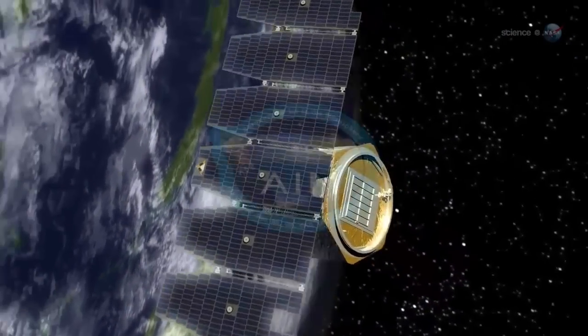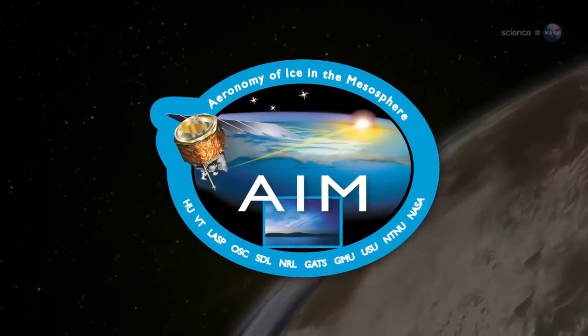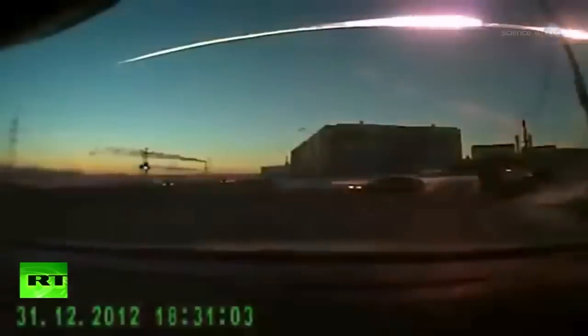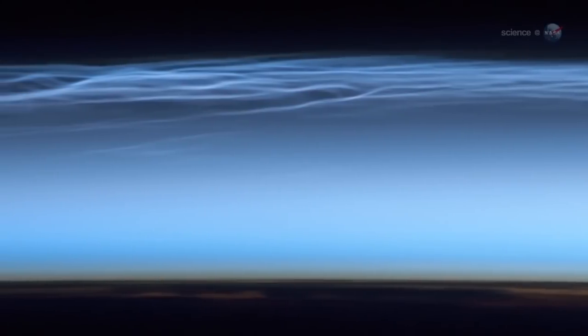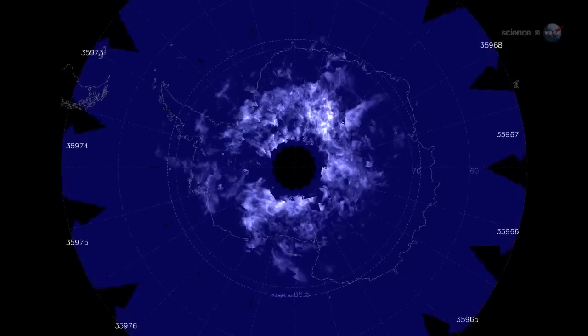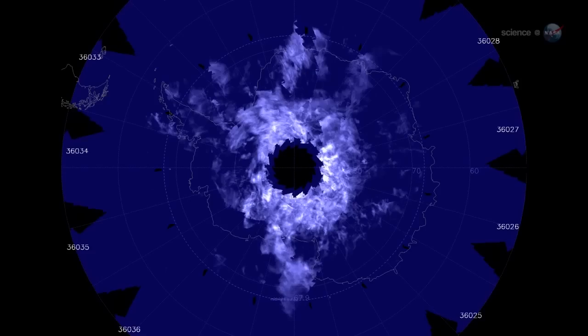Studying NLCs is the prime mission of the AIM spacecraft. Since it was launched in 2007, AIM has made many key discoveries, including the role of meteor dust in seeding NLCs, and the way NLCs are affected by long-distance teleconnections in the atmosphere. More discoveries may be in the offing, as NASA has just extended the mission for another two years.